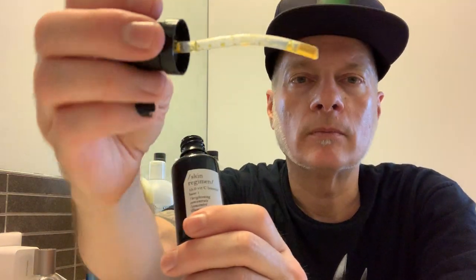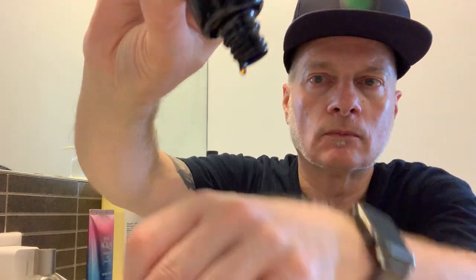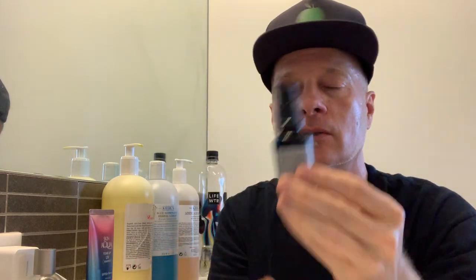You take the packet of vitamin C powder and blend it into the base and mix it up. You can see it's oxidized — there's a little bit left, but it's oxidized. I blended this about three months ago, and like with all water-based vitamin C treatments, it's imperative that you use them up in a month, two months at the most. That's what happens.